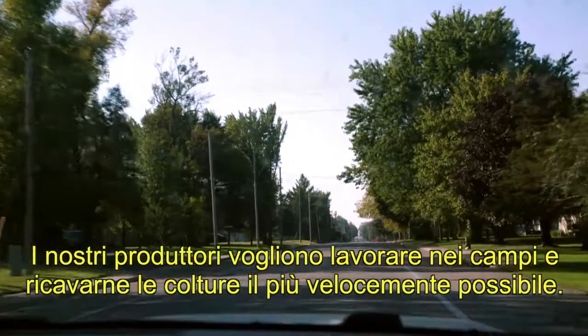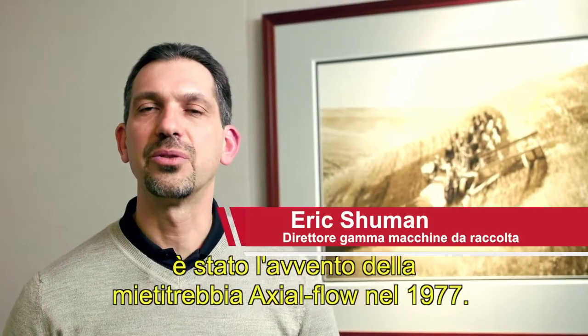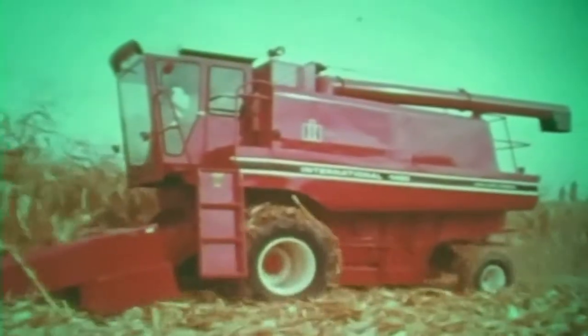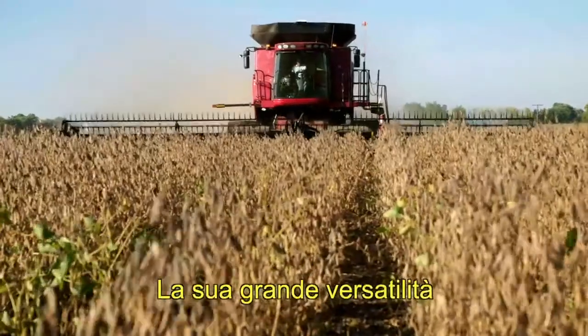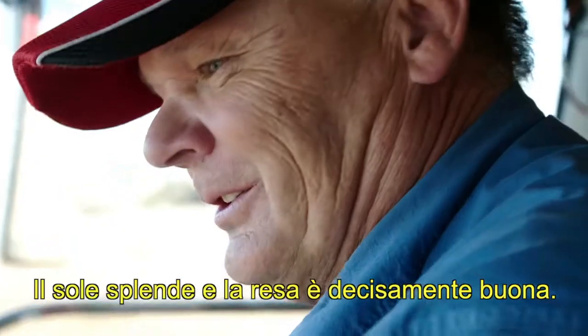Our producers want to get in and out and get that crop out of the field as soon as possible. The most significant thing that changed the market landscape really was the introduction of the Axial Flow Combine, which happened in 1977. You could take this machine in a variety of crops. It had that versatility, so it really was the cutting edge of harvesting at the time. The sun is shining, the beans are yielding good.